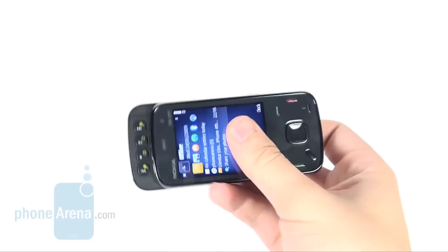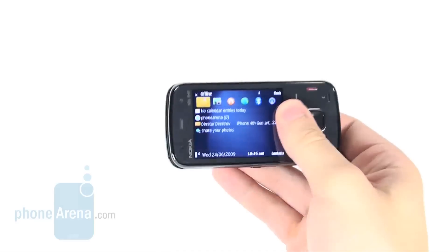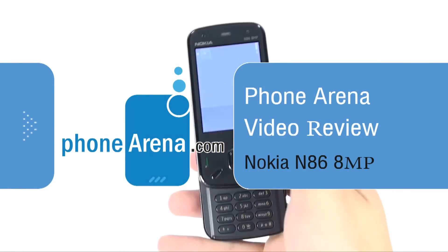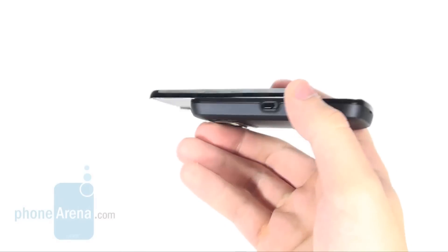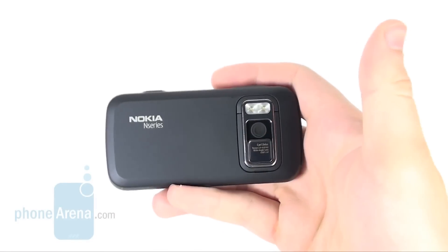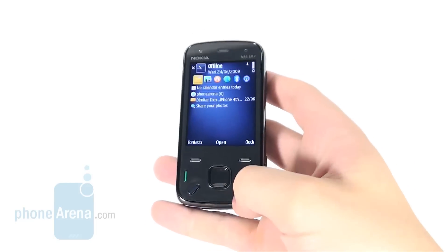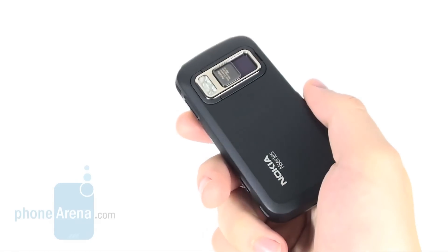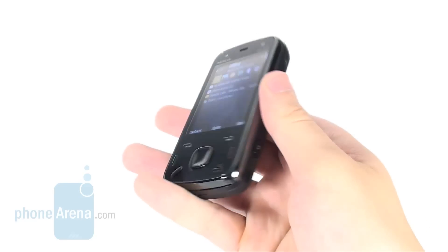Nokia has finally taken on the 8MP camera phone market with a year delay. The N86 8MP is the first cell phone to come equipped with variable aperture, features wide-angle Carl Zeiss TESA optics, 4th generation double LED flash, and similarly to other smartphones of the manufacturer, runs Symbian S60.